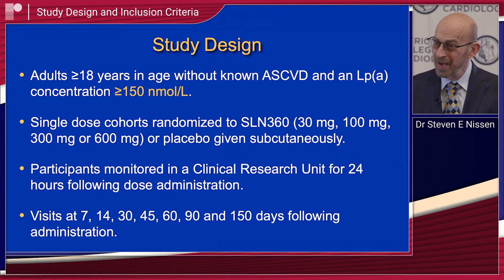This was a phase one trial, so it's small — it was really designed primarily to look at safety, but of course we do look carefully at efficacy. We took people without known cardiovascular disease over the age of 18, men and women, who had an elevated lipoprotein A of at least 150 nanomoles per liter. And we ended up actually with values even higher than that.